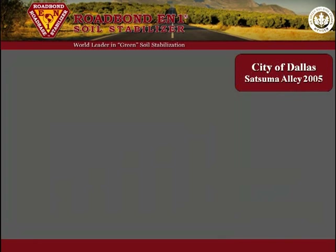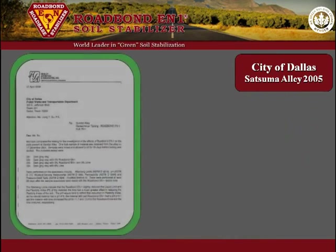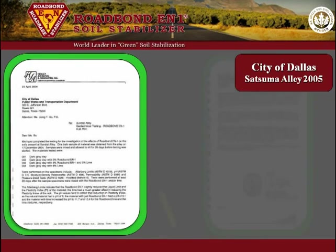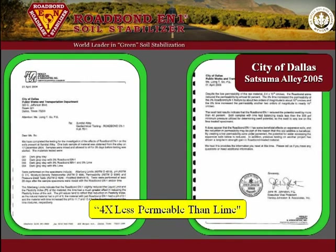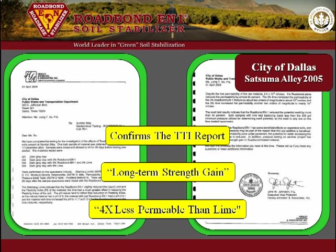In 2005, the city of Dallas rebuilt several alleys using Road Bond EN1 in the subgrade. The corresponding geotechnical reports indicated that Road Bond EN1 treated samples were four times less permeable than the lime-treated samples and two times less permeable than the raw clay. Moreover, the report again concluded that Road Bond EN1 provides long-term strength gain, thus confirming the TTI report discussed earlier.